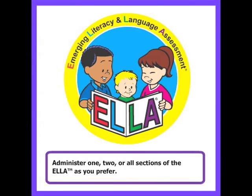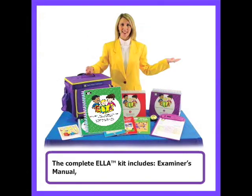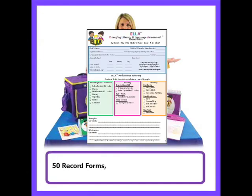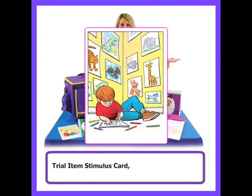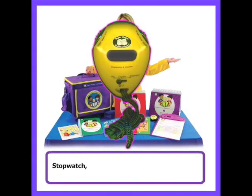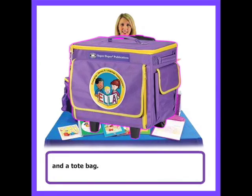Administer 1, 2, or all sections of the ELA as you prefer. The complete ELA kit includes examiner's manual, two stimulus easel books, 50 record forms, three story books, trial item stimulus card, pronunciation guide CD-ROM, stopwatch, calculator clipboard, and tote bag.